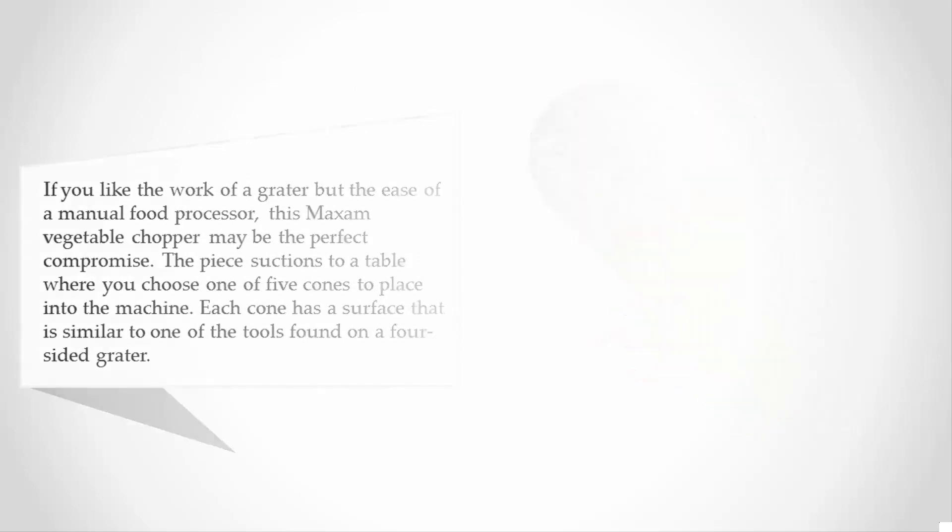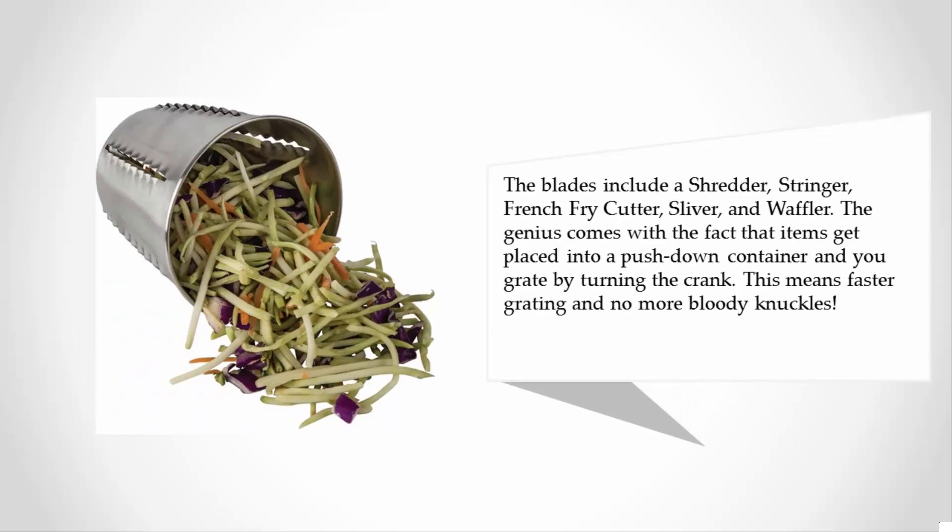The blades include a shredder, stringer, French fry cutter, slicer, and waffler. The genius comes with the fact that items get placed into a push-down container and you grate by turning the crank. This means faster grating and no more bloody knuckles.